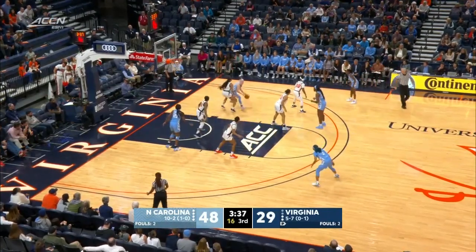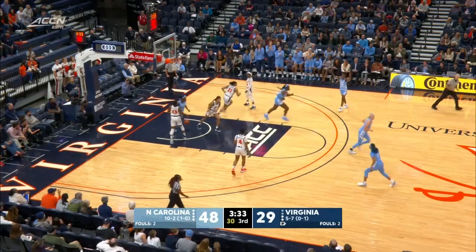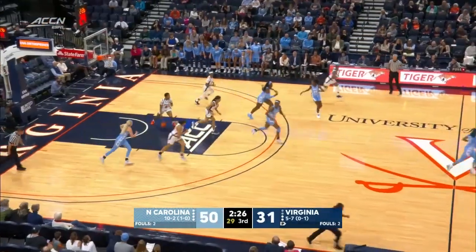She has bodied her — she's got the size and the strength to make her shoot a difficult shot. Chatinge wide open from the left side but couldn't knock it down.